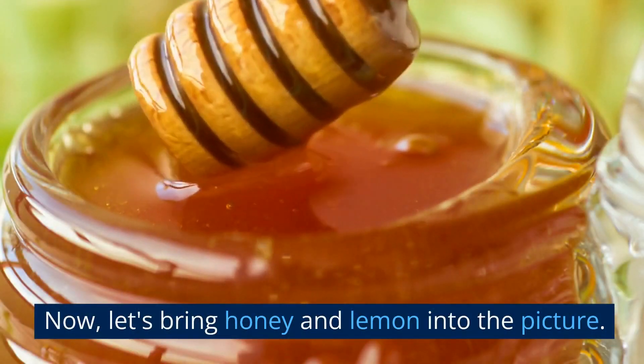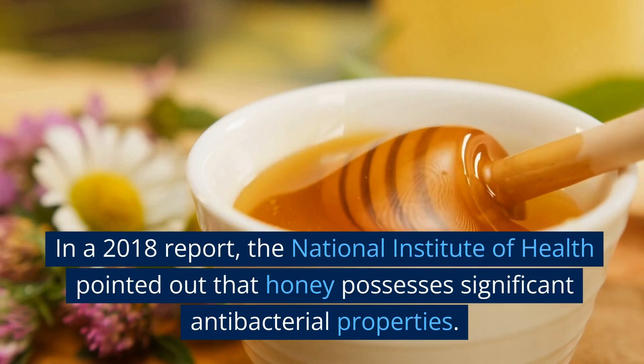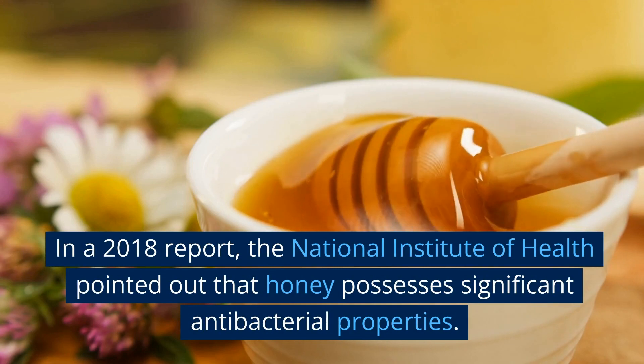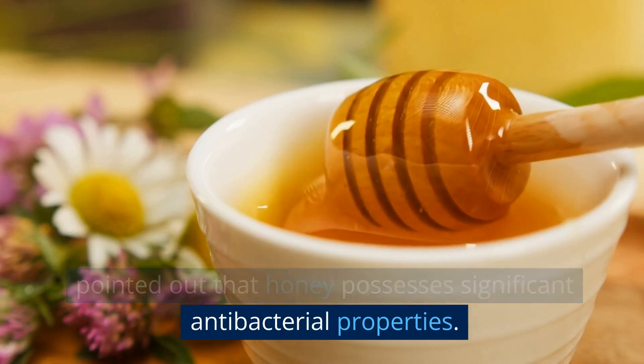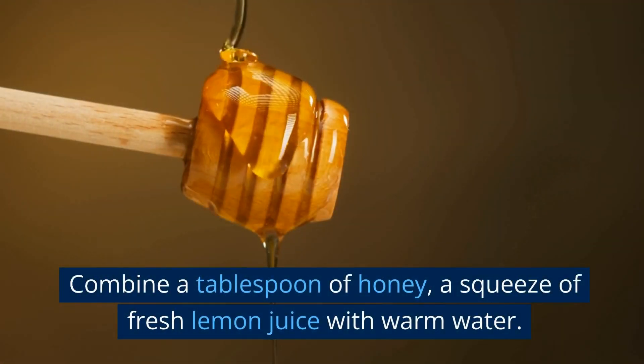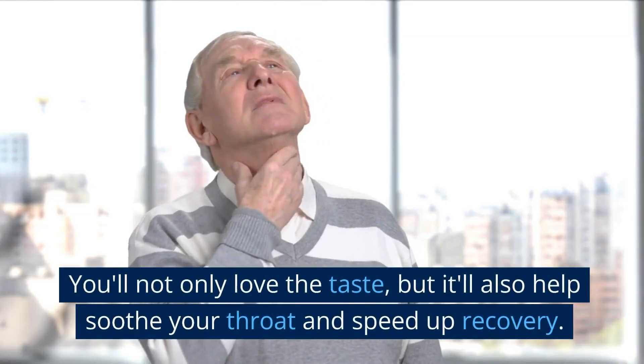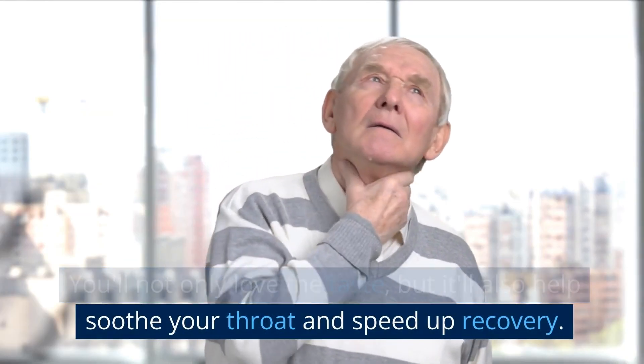Now, let's bring honey and lemon into the picture. In a 2018 report, the National Institute of Health pointed out that honey possesses significant antibacterial properties. Combine a tablespoon of honey, a squeeze of fresh lemon juice, with warm water. You'll not only love the taste, but it'll also help soothe your throat and speed up recovery.